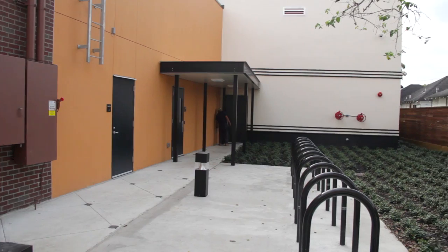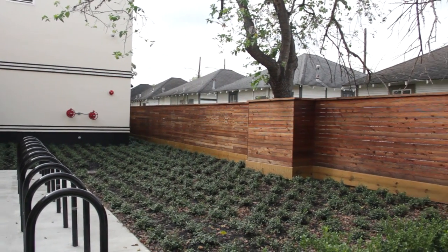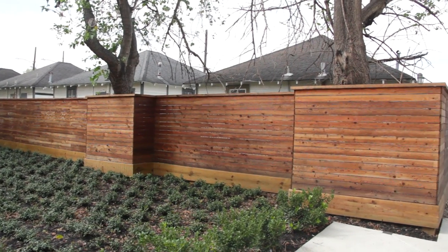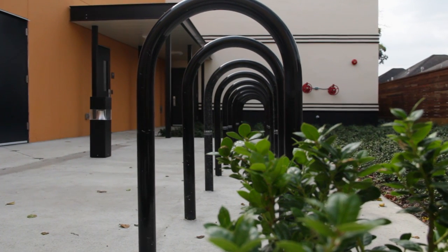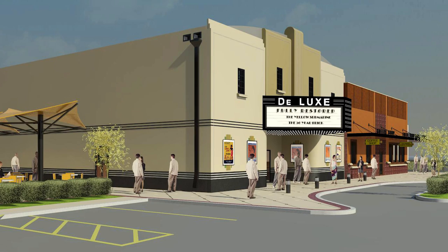The Deluxe Theater, which will hopefully be finished at the end of March — we're looking at a grand opening probably sometime this fall. That's just the first in what we hope will be a lot of change happening for the art community here on Lyons Avenue. The hope is to bring back Lyons Avenue as the center for arts and culture in Houston, like it used to be.